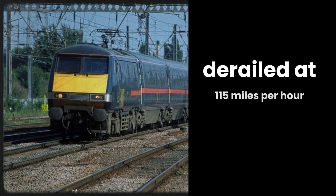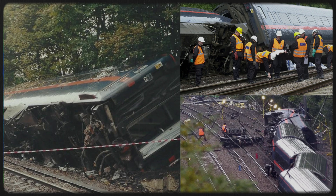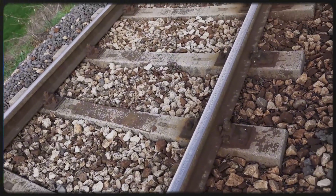On the 17th of October in the year 2000, a GNER express derailed at over 115 miles per hour on the Down Fast line near Hatfield. The fourth coach passed over a fractured rail. The rail disintegrated into over 300 pieces. Four people died, thousands were injured. The cause? Rolling contact fatigue — a form of defect that starts at the surface and spreads with each passing wheel, often unnoticed until failure.